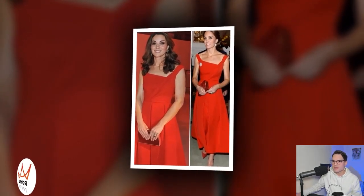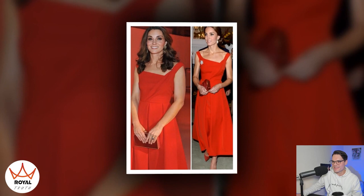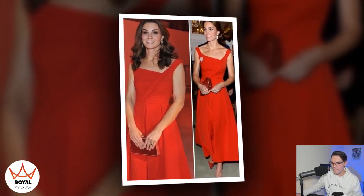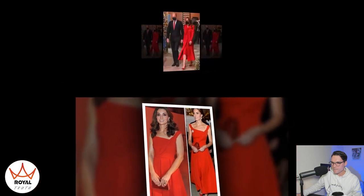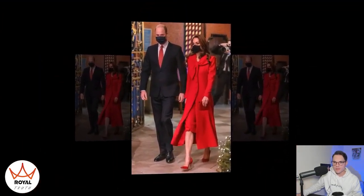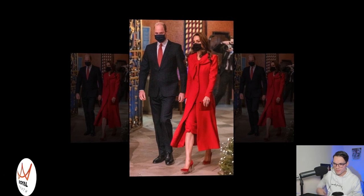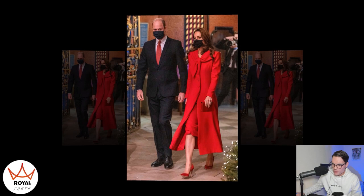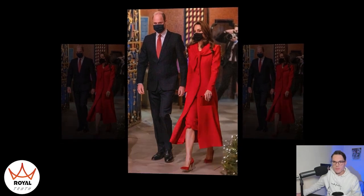Princess Kate's stunning and show-stopping red dress was inspired by Queen Mathilde's outfit. Back in 2016 in Canada, with the eyes of the world following every detail of her wardrobe, the Princess of Wales once again showed her impeccable sense of style with her usual mixture of affordable outfits and bespoke pieces that make her look regal and accessible to her followers.